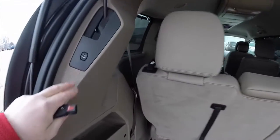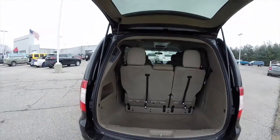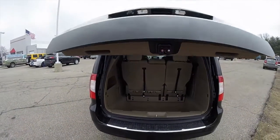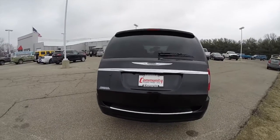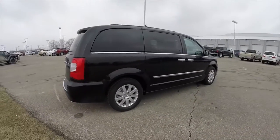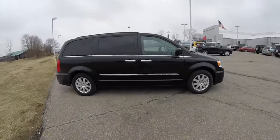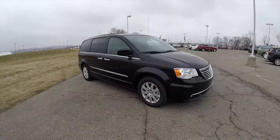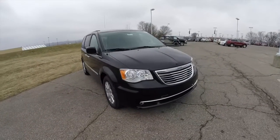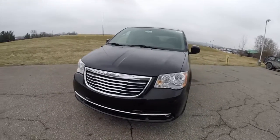To close the liftgate, just locate the button in the trim panel. This concludes our quick walk around look at this brand new 2015 Chrysler Town & Country Touring. If you have any questions or would like to see this vehicle, please contact our showroom — one of our friendly sales staff will be more than happy to answer any questions you may have. Thanks for watching.